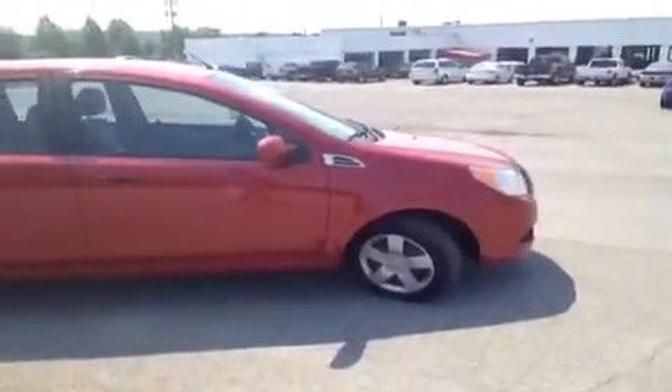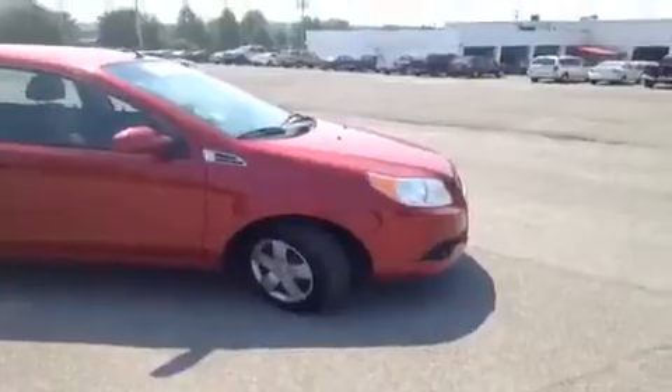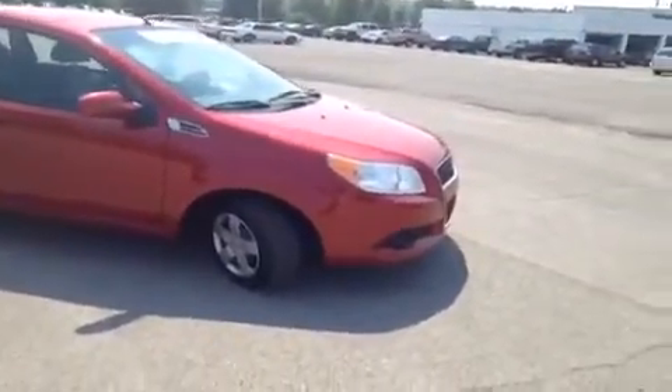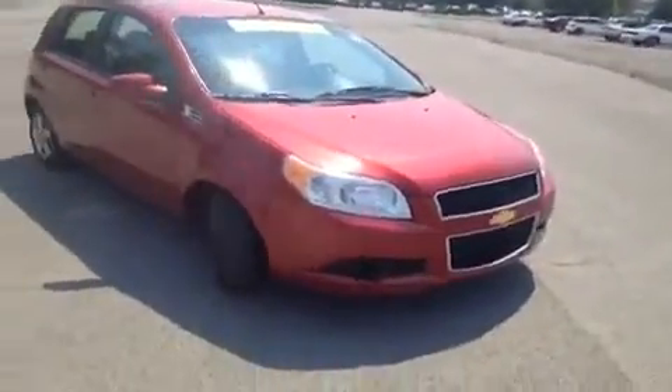Hey, everybody. This 2011 Chevy Aveo LT is brought to you by Carnival Kia of Franklin, which is located just off of Interstate 65, right off of Exit 65 at 1413 Murfreesboro Road.